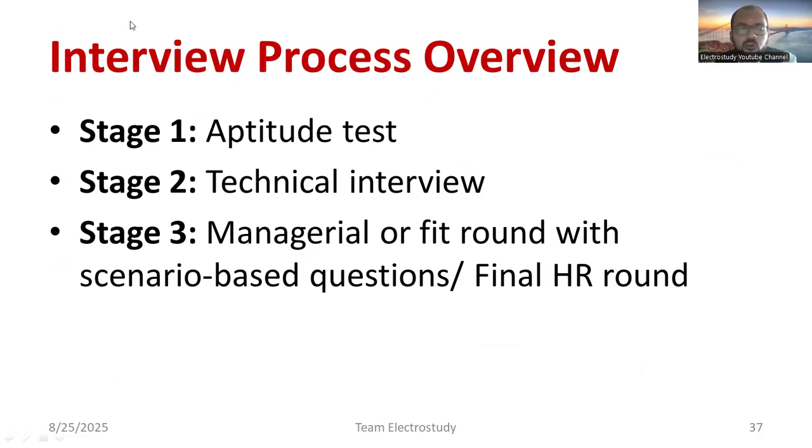Johnson Controls conducts three stages to filter students. Stage one is an attitude test. Stage two is the technical round, which is one of the most scrutinized stages. Stage three is the selection round, which is a managerial or fit round with scenario-based questions — it can also be called the HR round. These are the three major steps in the interview process.